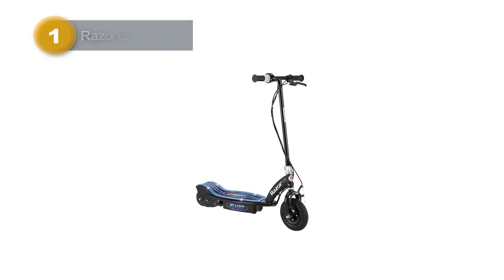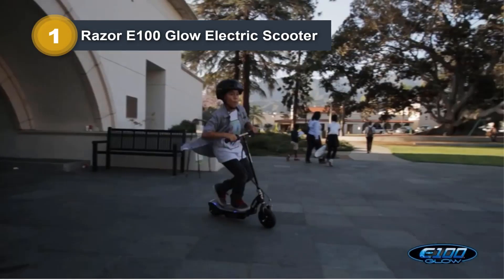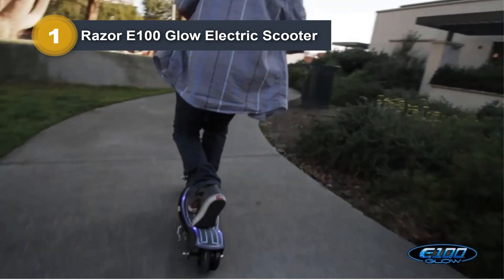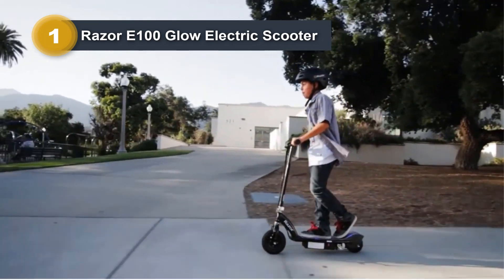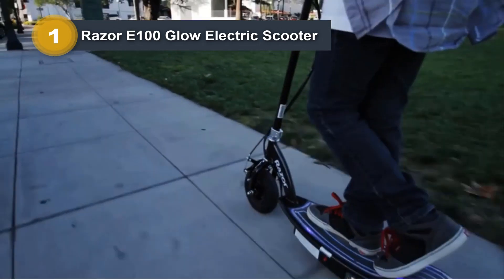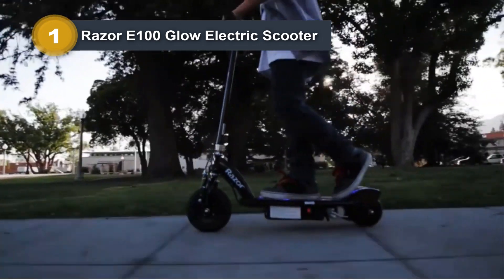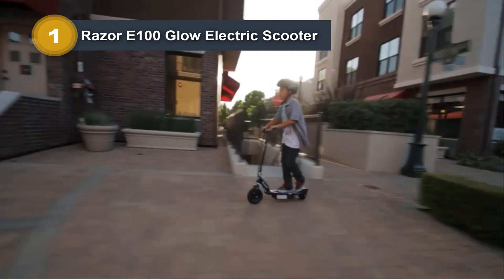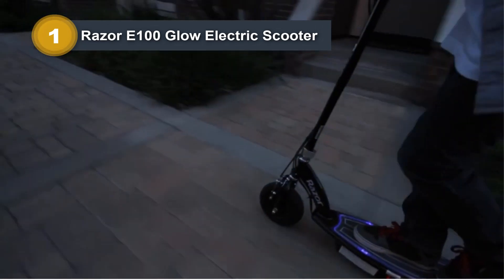Number one: Razer E100 Glow Electric Scooter. The Razer E100 Glow Electric Scooter in glow black is an exciting and dynamic choice for kids aged eight and up. With a weight limit of 120 pounds, this scooter features an adjustable handlebar height, ensuring a comfortable and customizable riding experience. The scooter boasts a sleek design with a durable alloy steel frame and fork construction, offering reliability and safety.